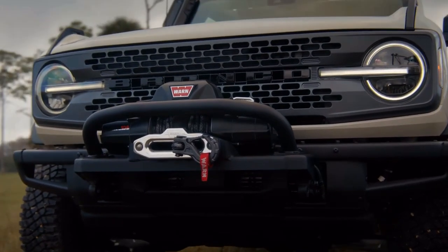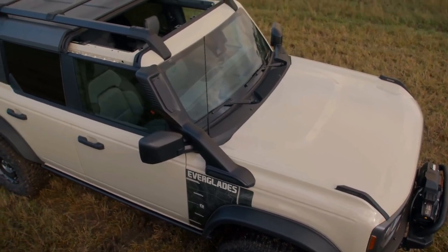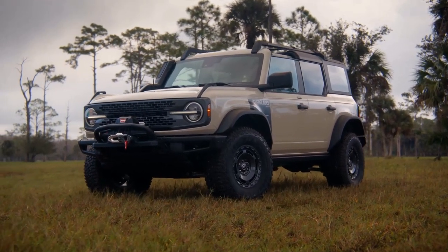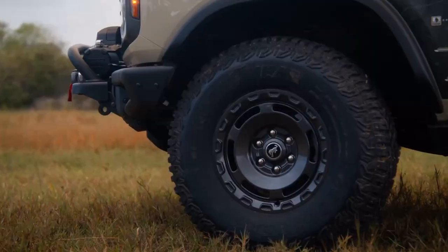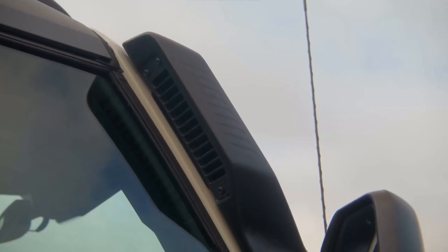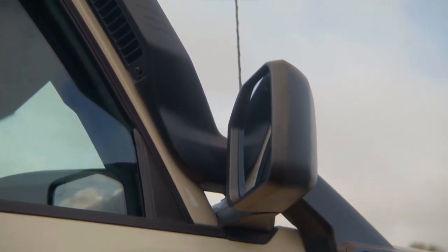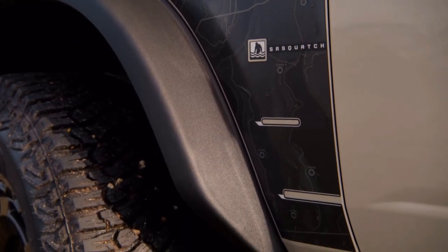The Sasquatch package already includes things like 35-inch tires, a lifted suspension, front and rear locking differentials, and a shorter final drive ratio. Everglades models add mud terrain tires mounted on 17-inch wheels and a factory snorkel mounted to the A-pillar. The front and rear axles, transfer case, and transmission cooling vents are also raised to allow for a maximum of 36.4 inches of water fording depth — 2.9 inches higher than the regular Bronco Sasquatch.